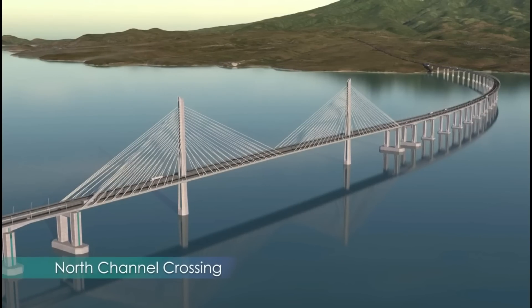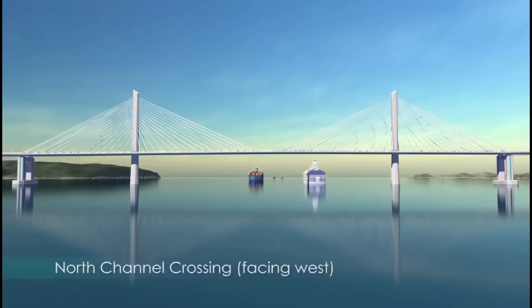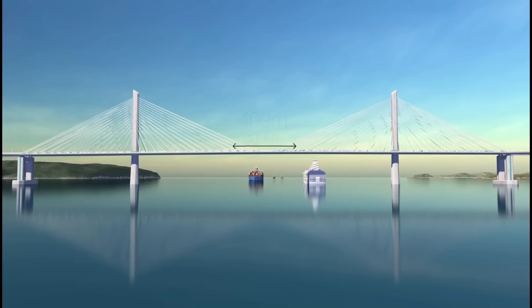The north channel crossing is the smaller of the two cable-stay segments, but it is still a significantly large structure. Its main span stretches 400 meters long.